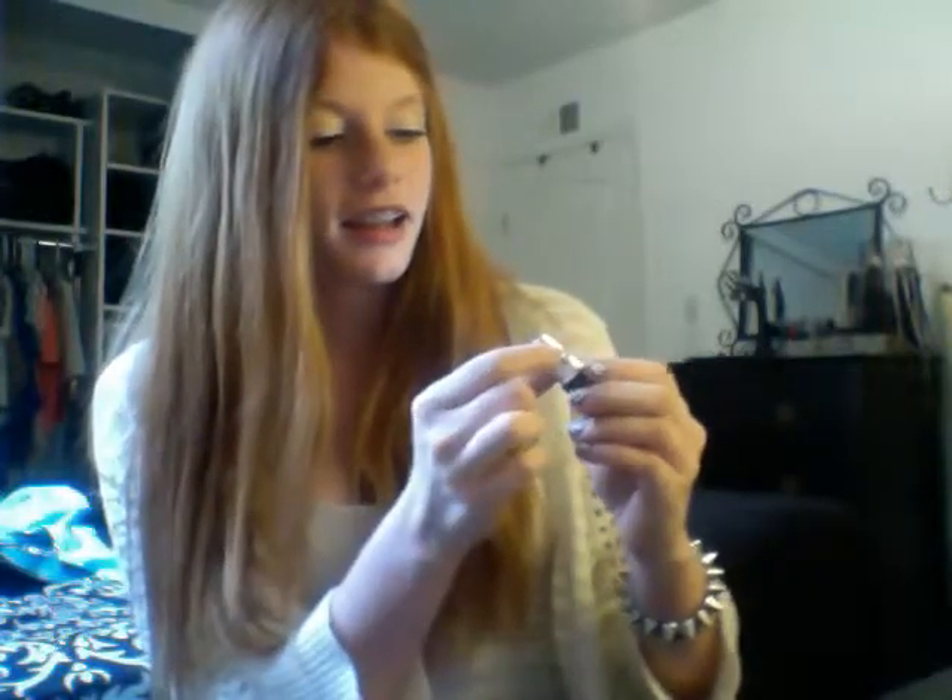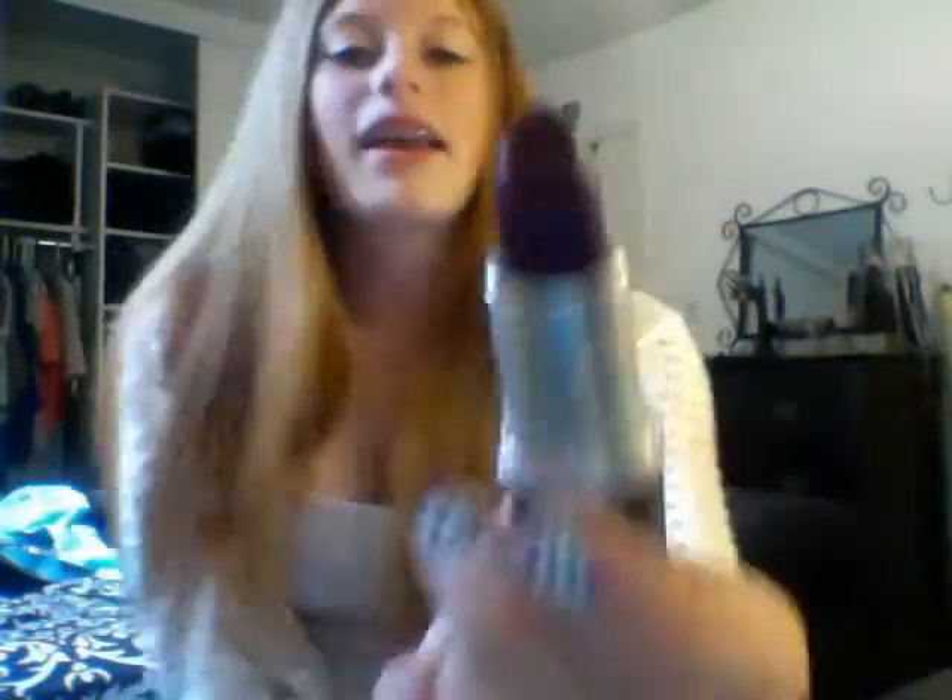Then I have this MAC lipstick — it doesn't have a name on it. It's called Pink Popcorn; the name actually got ripped off. But yeah, it's purple. I think it's really different, and I know colors are kind of in style right now. But this actually doesn't come off straight purple — it comes off a little bit more pinkish.